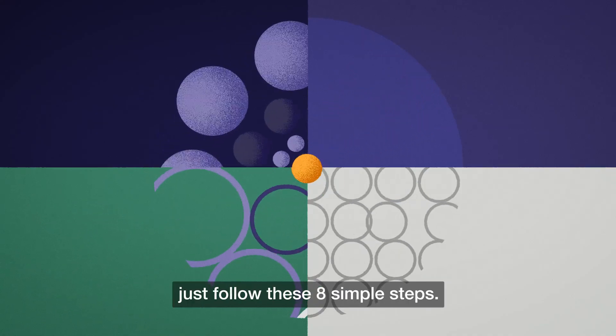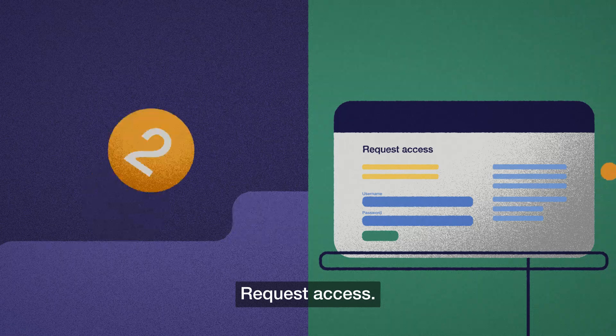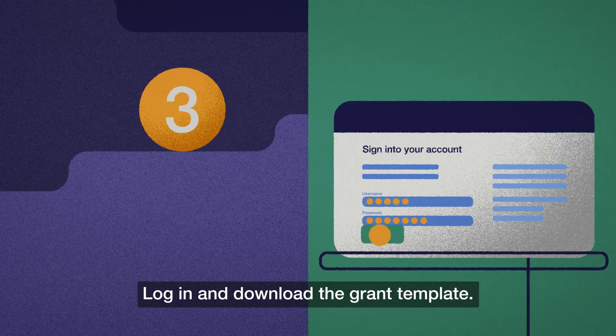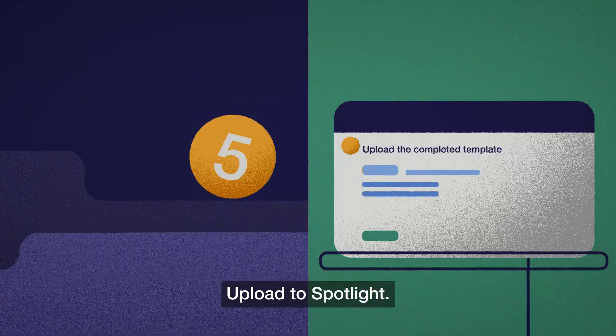To use Spotlight, just follow these eight simple steps. Request access. Receive sign-in details via email. Log in and download the grant template. Fill in the data fields. Upload to Spotlight.